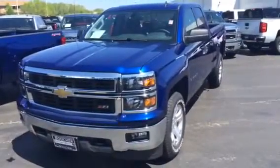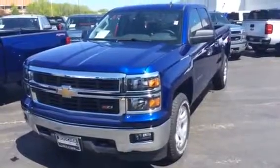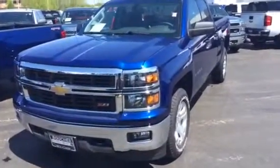Thank you for your inquiry on the 2014 Chevy Silverado, which is the North American Truck of the Year. My name is Bob Goulon from Frank Boucher Chevrolet, Racine Chevy.